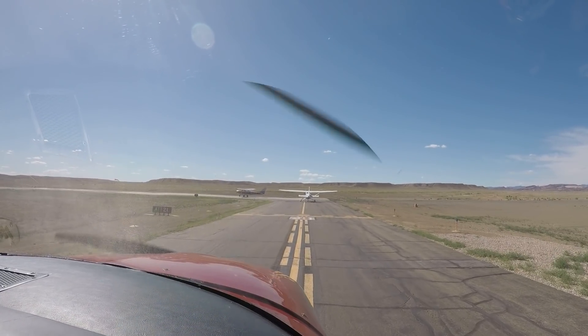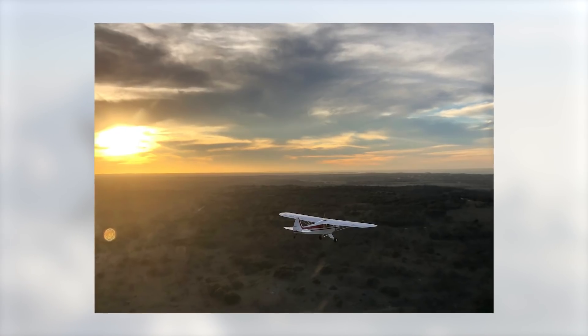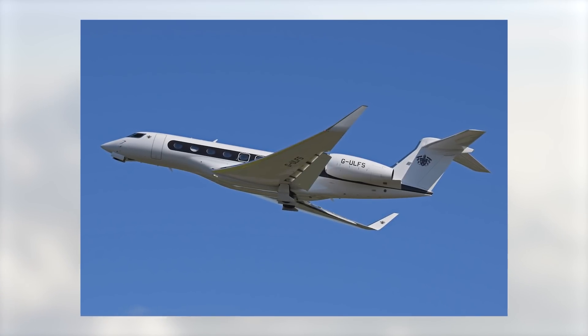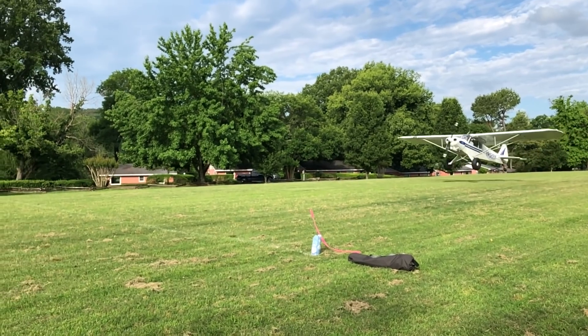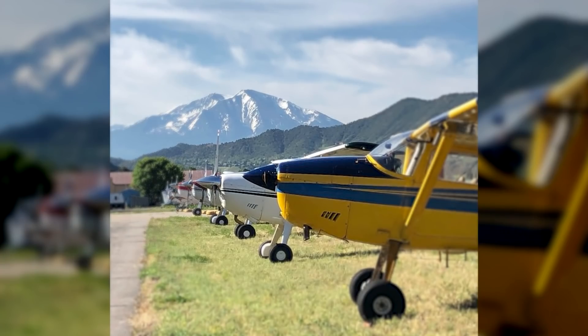Say you're wanting to depart a non-towered airport, and you hear another plane announce that they're on a three-mile final. What kind of airplane that is makes a massive difference in your decision to go ahead and take off or wait for them to land. Is it a Super Cub on final, or maybe a Gulfstream jet on final? These are worlds apart, and that might be obvious even to new aviators, but what about some of the lesser-known airplanes?